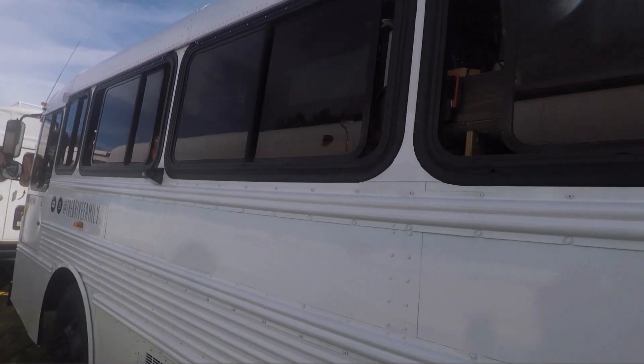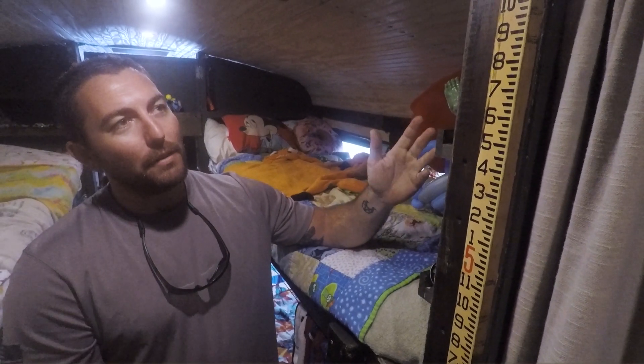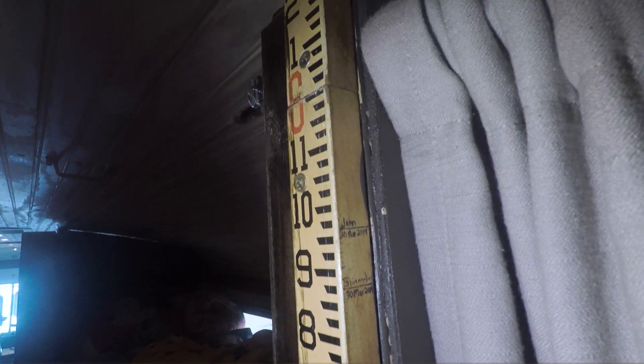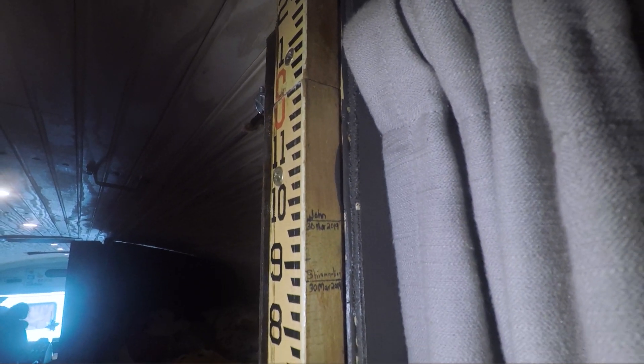I've taught my kids that each one of these windows has a red emergency latch pull handle that will drop the entire window out. One of the rules we taught them on the bus is if there's an emergency and you have to get out, you wake everybody up and then you get everybody out. I also wanted something to measure the kids with — it's that classic thing you keep for your children. So I installed it right here. I started measuring the kids the day we came in October and then six months later measured them again, and it was awesome seeing the actual height growth.